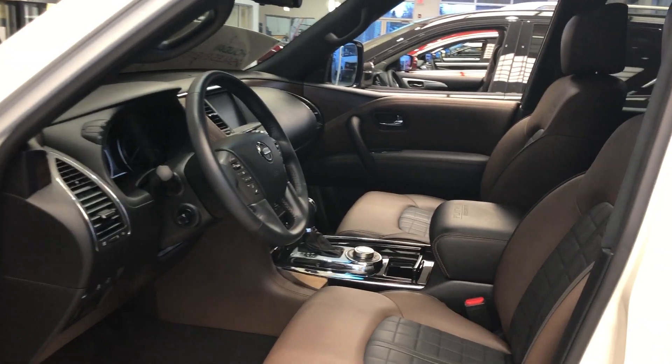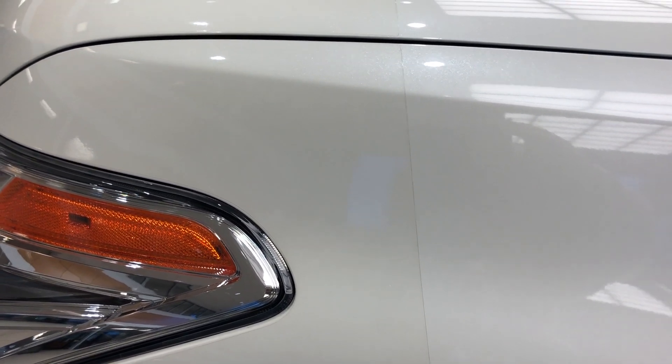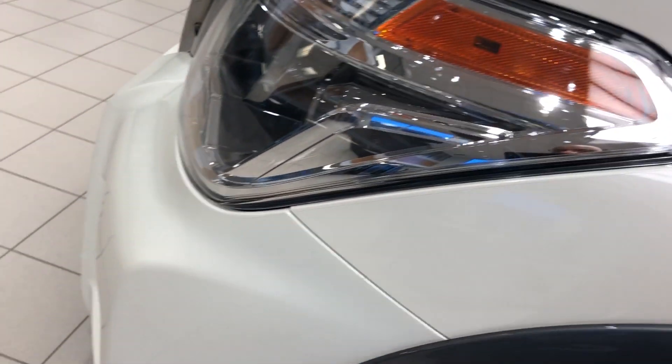Quick look at the beautiful interior premium leather seats. This one also comes with the full package of 3M — so the hood, fenders, and the front bumpers.